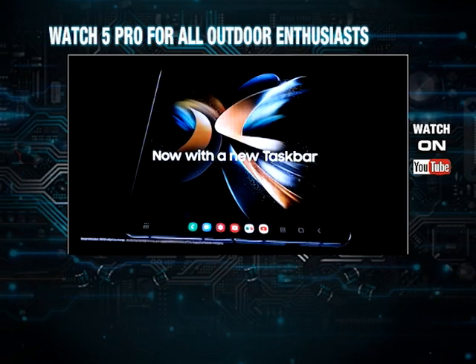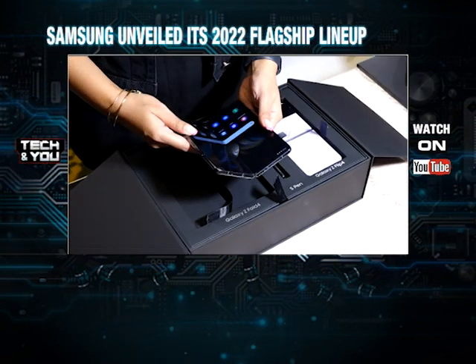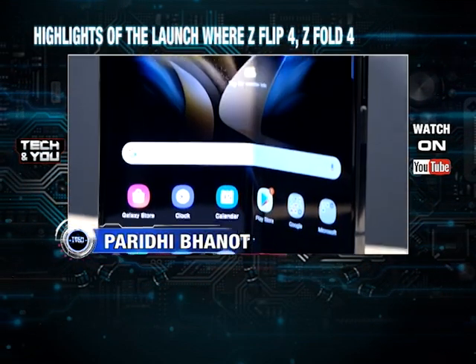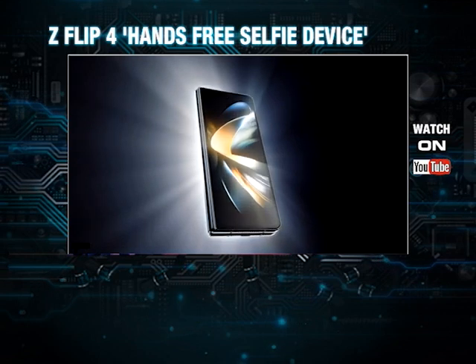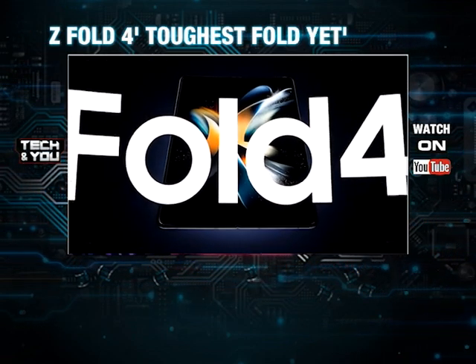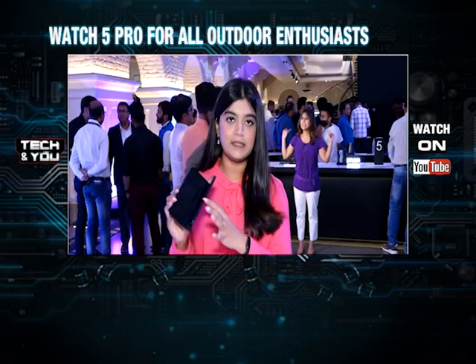With a big immersive display and being called the toughest fold yet, the device is suitable for those who work on their phones. The Samsung Fold 4 is the lightest fold Samsung has ever launched at 263 grams, compared to the Fold 3 which was close to 271 grams. Samsung is marketing the Fold 4 as a PC in your pocket, meaning all multitasking features will be available. The camera quality in the Fold 4 is close to 50 megapixels, as opposed to 12 megapixels in the Fold 3.